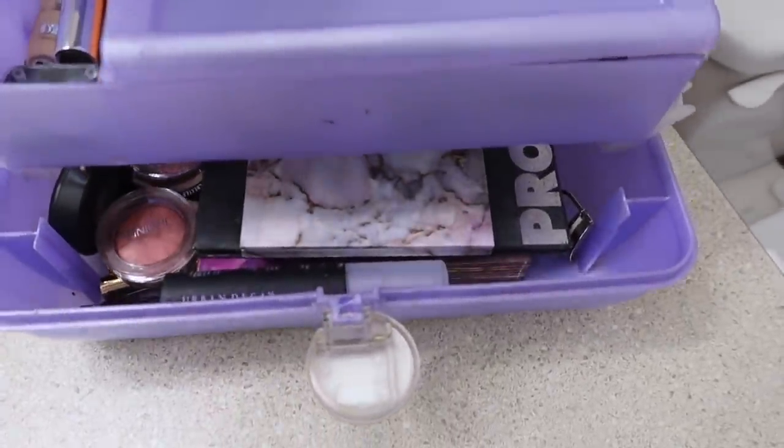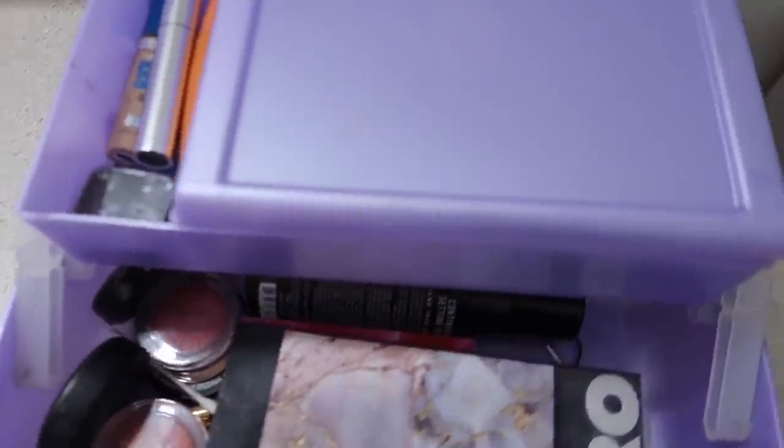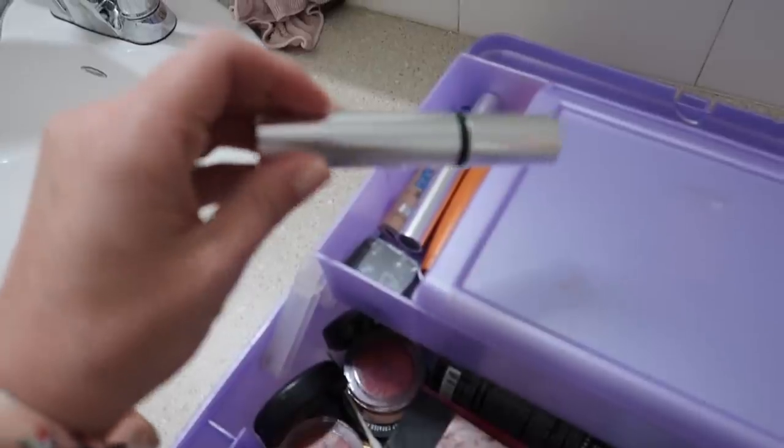Who am I trying to impress anyway? All of you? Am I trying to impress all of you? This is my caboodle. It's been a while since I've shown you guys — in fact, I don't know if I've ever really shown you what makeup I use. Let me just go over it really quick just in case you all are wondering.